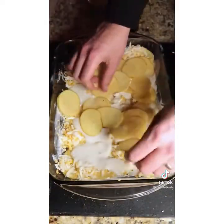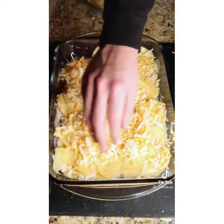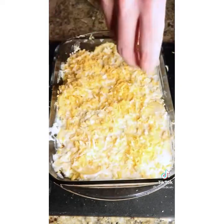Then repeat: potato, cheese, cream — potato, cheese, cream — potato, cheese, and then the cream. Bake at 375 degrees for about 45 minutes.